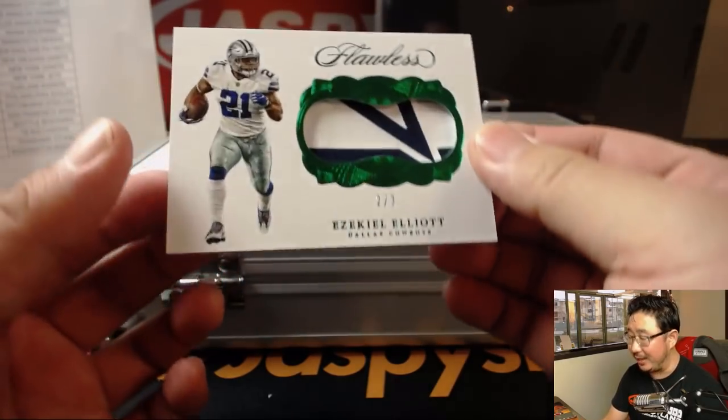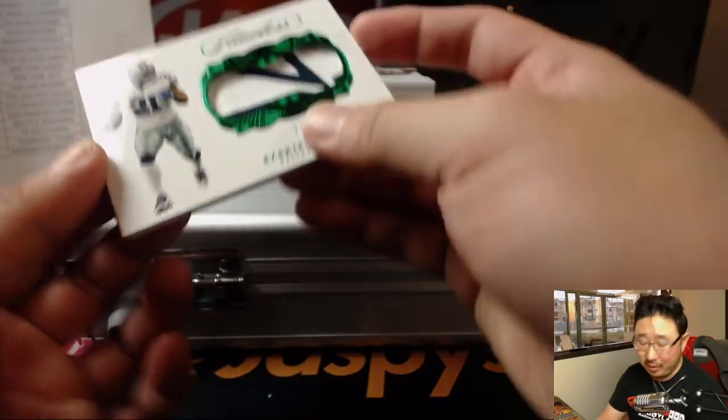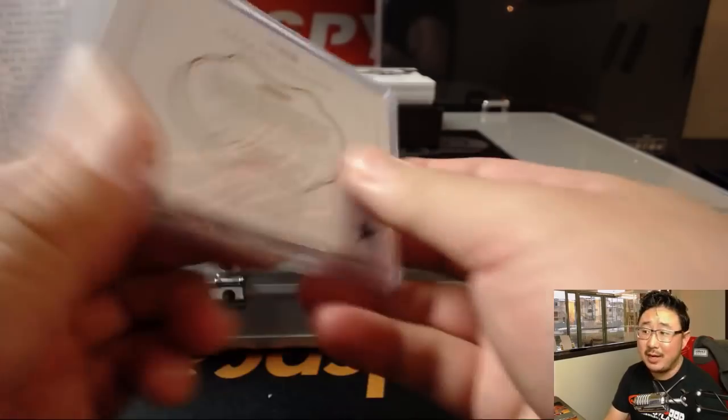Two out of three — Ezekiel Elliott. Look at that, part of the star, one of the arms on the star. Two out of three. That goes to Rodney and the Cowboys.